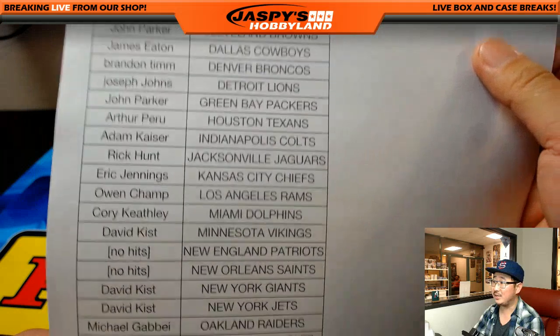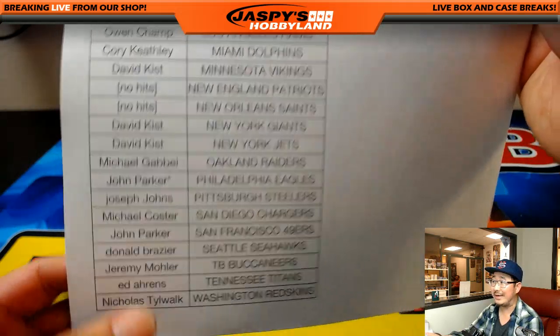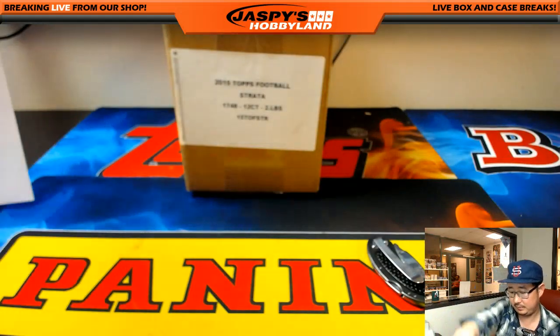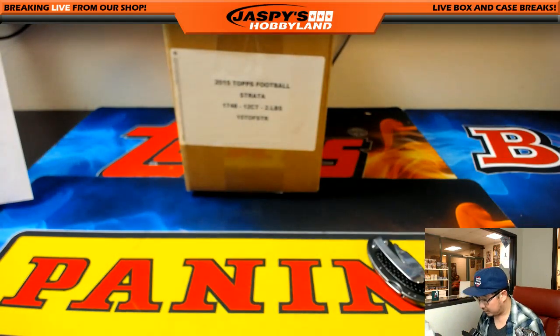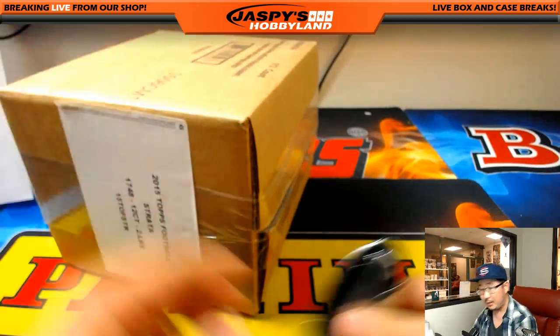Remember the Patriots and the Saints don't have hits in this, and John Parker got the last spot mojo with the Eagles. And again, remember this is 2015. Good luck everybody.